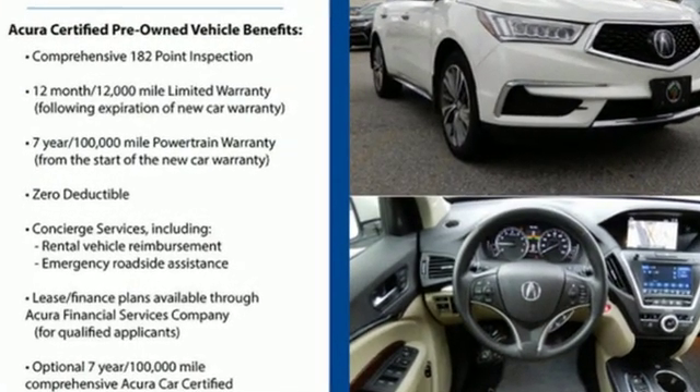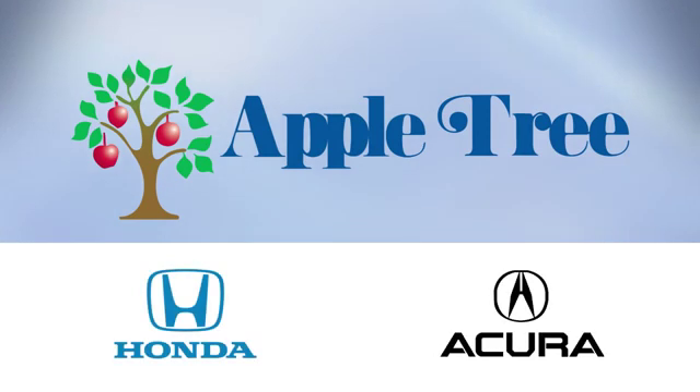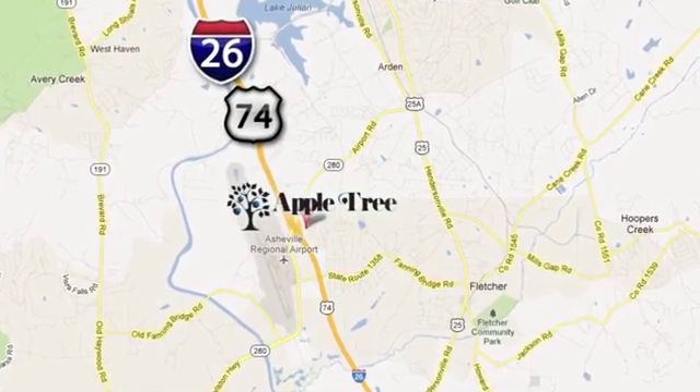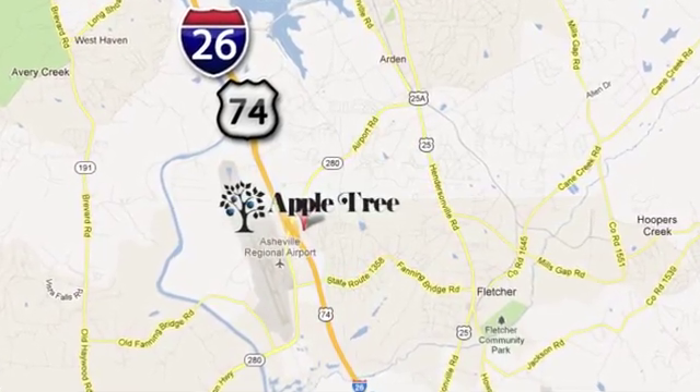Experience it for yourself today. Thank you for choosing Appletree Honda and Acura. We look forward to meeting you. We're conveniently located at 193 Underwood Road, number 195 in Fletcher, North Carolina.